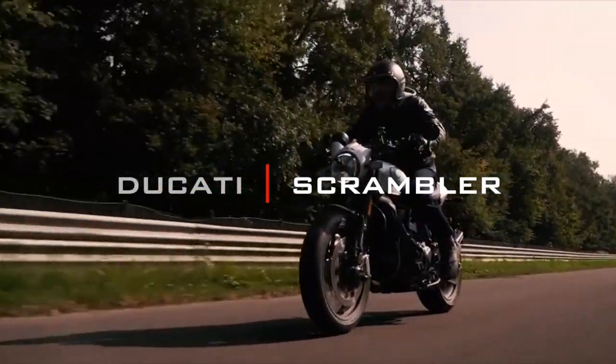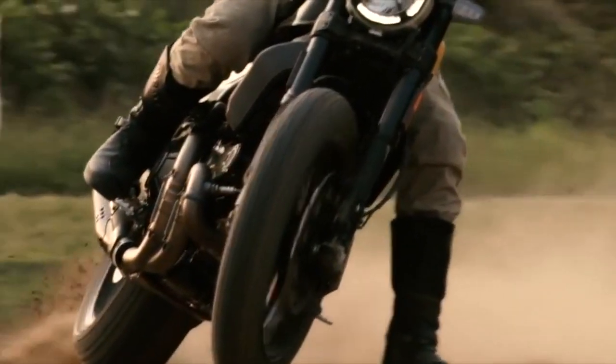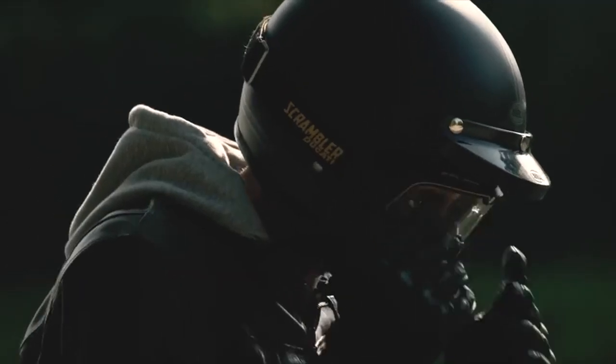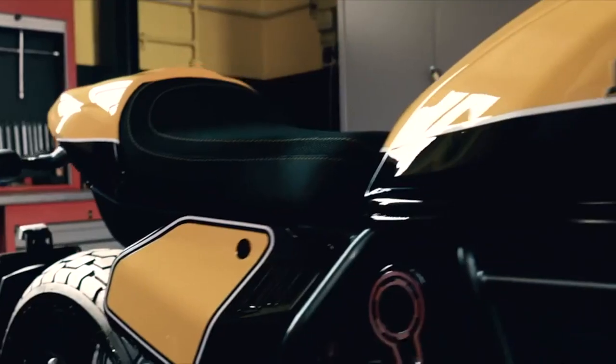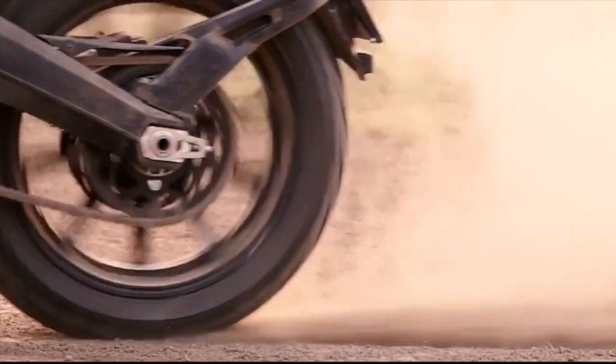Ducati Scrambler. You can't make a list of scramblers without including the bike whose model name itself is Scrambler. No matter how legit or not they are, there are two of these on the market at the moment, starting with Ducati's take on the historical segment and the appropriately named Scrambler.